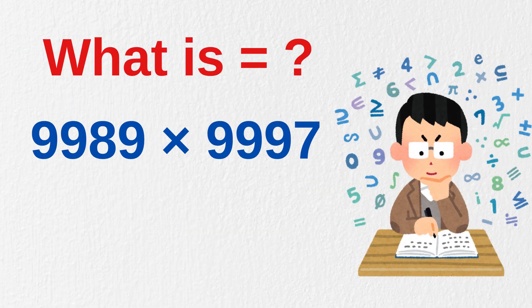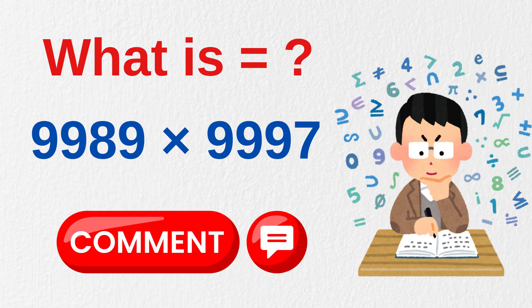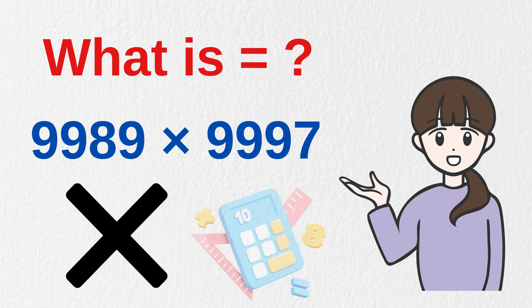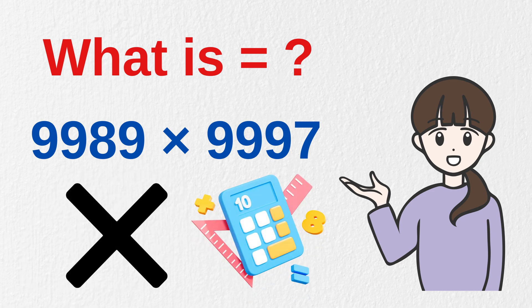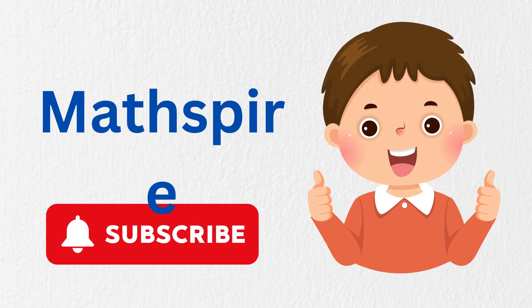Can you quickly tell me the value of 989 times 997, just in five seconds? Drop your answer in the comments below. We have part one of this series already out for multiplying numbers faster than a calculator — do check out our playlist. If you find value in our mental math videos, do subscribe to our channel, Mathspire. Thanks for watching.